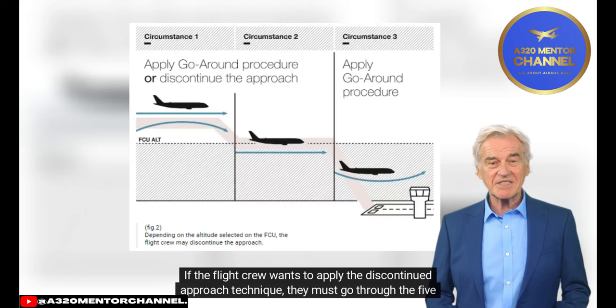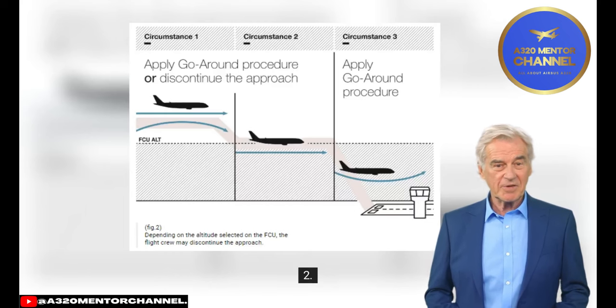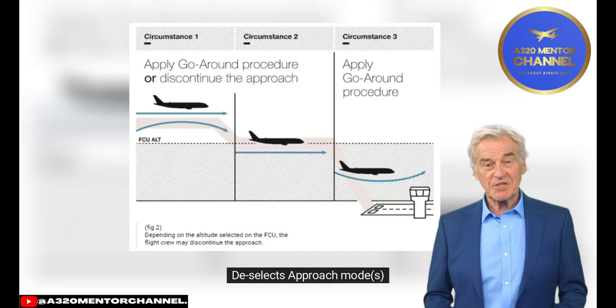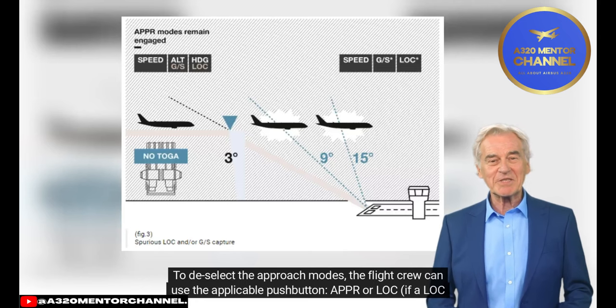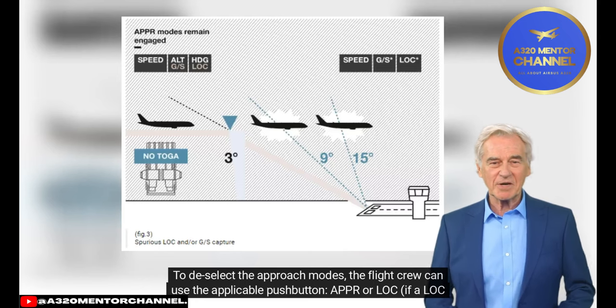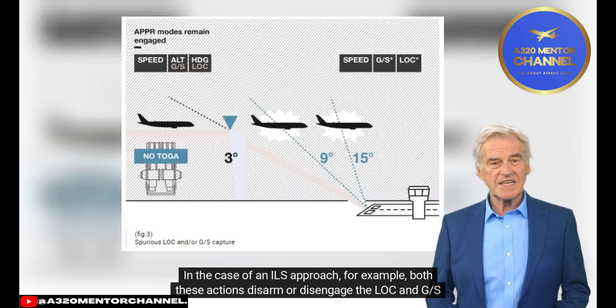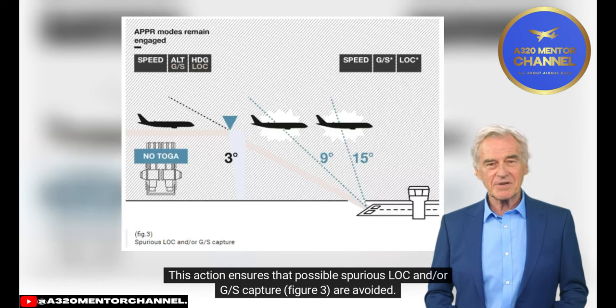If the flight crew wants to apply the Discontinued Approach Technique, they must go through five steps. Step 1: Call 'Cancel Approach.' Step 2: Leave the thrust levers in the climb detent. Step 3: Deselect Approach Mode. To deselect the approach modes, the flight crew can use the applicable push button (APPR) or LOC, if a LOC-only approach is being executed. In the case of an ILS approach, both actions disarm or disengage the LOC and GS approach modes on the FMA, ensuring that possible spurious LOC and/or GS capture (Figure 3) are avoided.